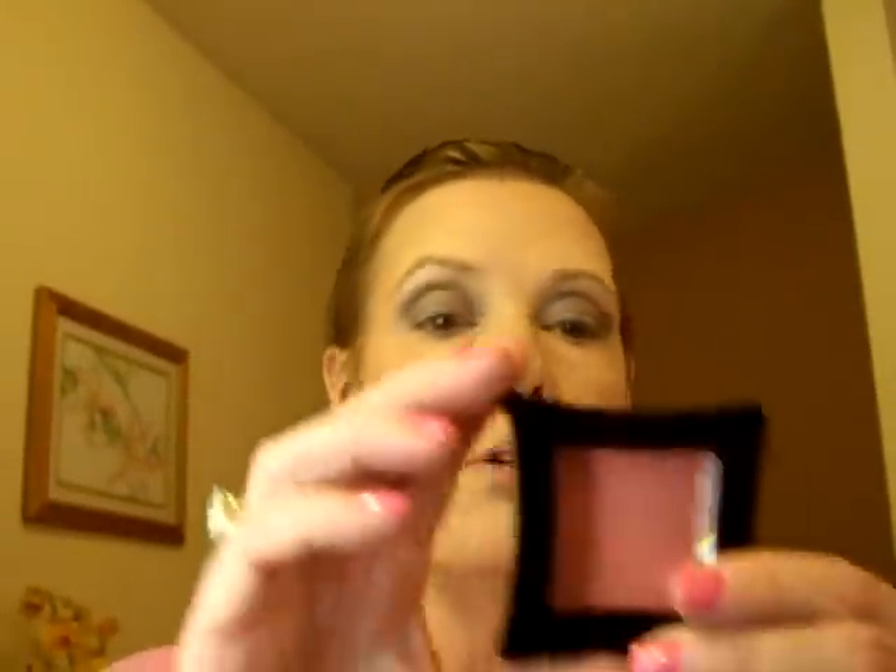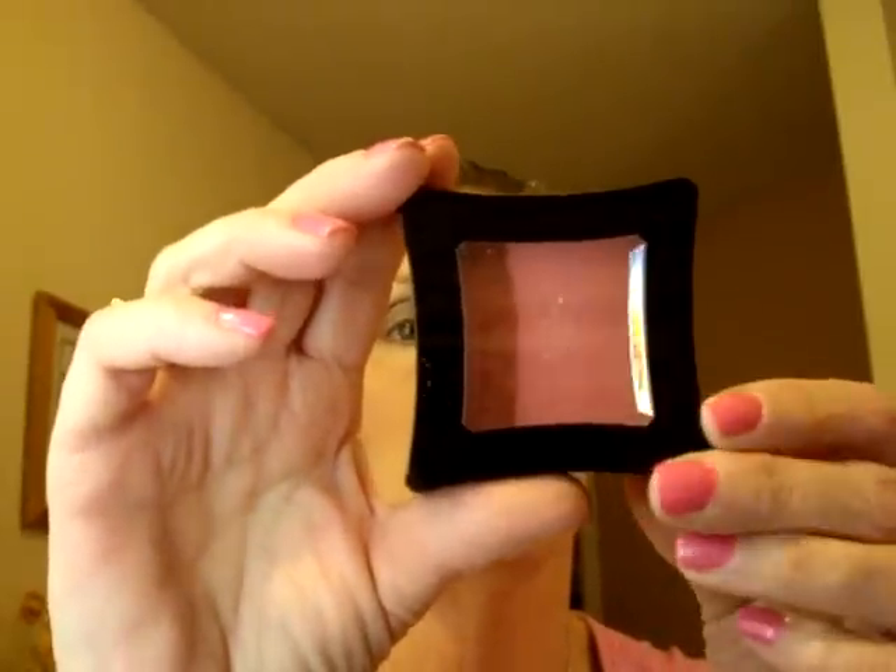Another blush I've been using quite a bit is my Illamasqua Powder Blush in Hussey — there's the color, it's beautiful. It goes really well with the Sonia Kashuk, but either one of these has plenty of color, so I usually don't need to layer.